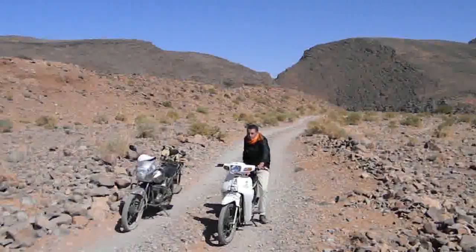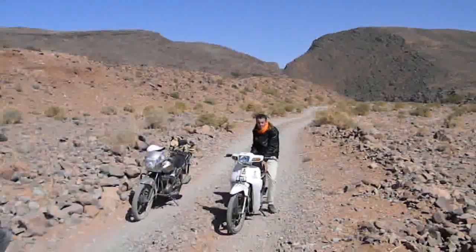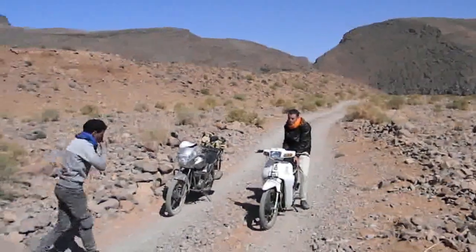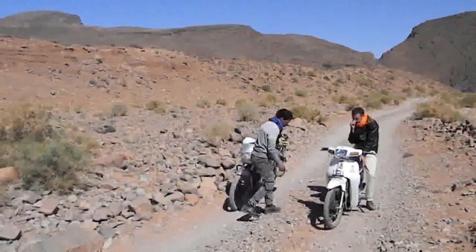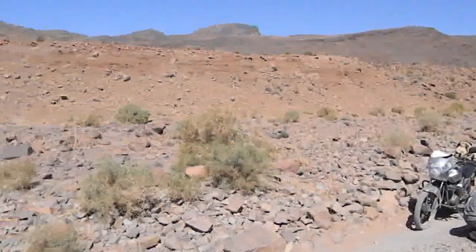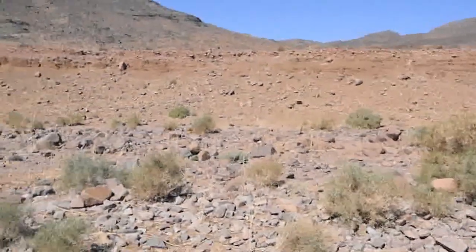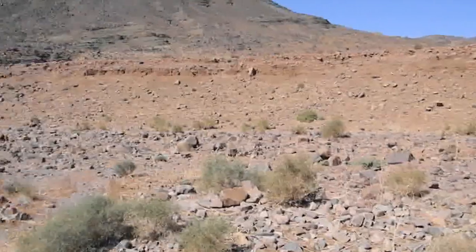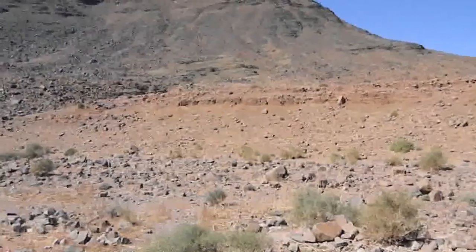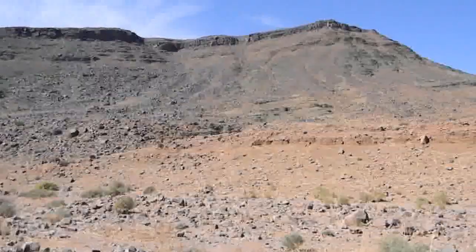We're now approaching Asimam from the north, and this is the view toward the north. If we pan around, we have our first glimpse of the Jebeluamast formation in this area — and there it is, up there.